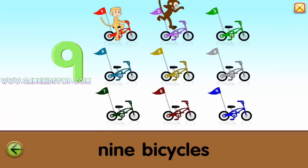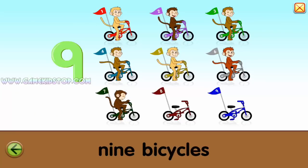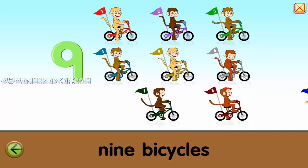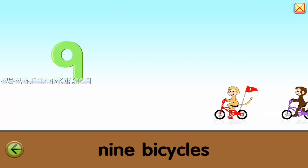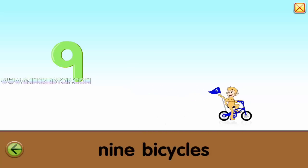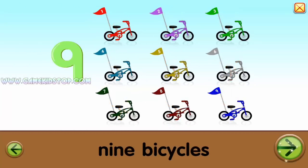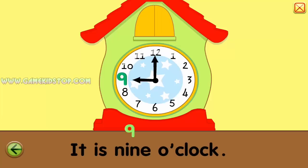One, two, three, four, five, six, seven, eight, nine. Nine, nine. Nine. It is nine o'clock.